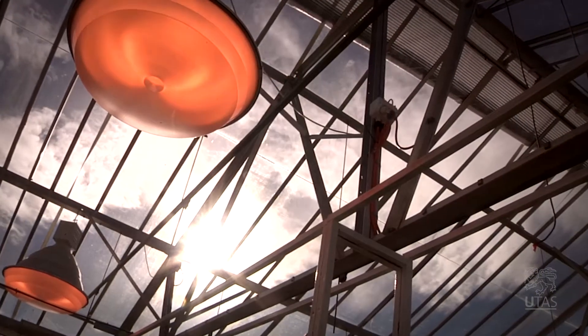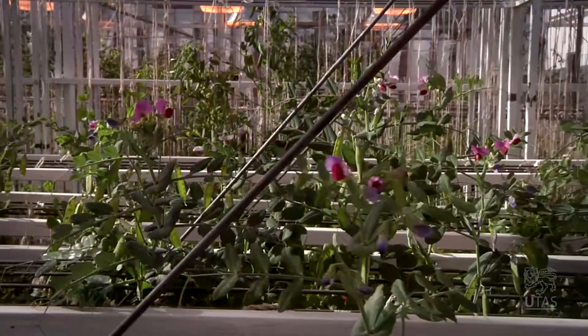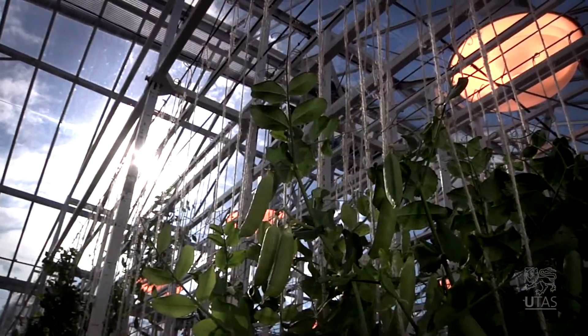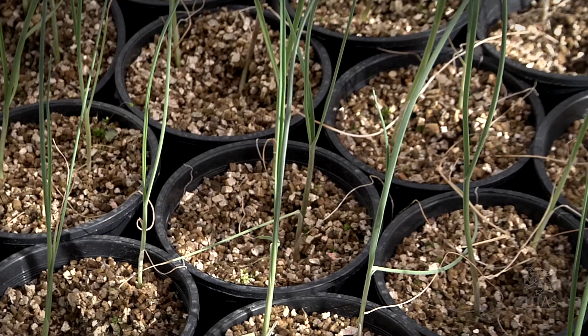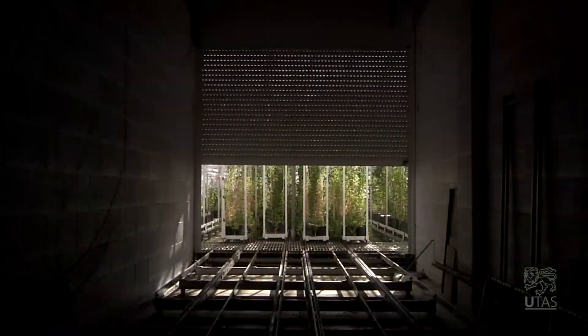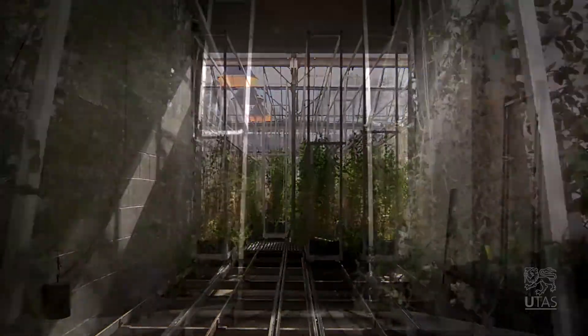One of the huge advantages we have here is a unique facility that enables us to simulate different seasons at any time of year. So regardless of the external day length, we can grow plants in whatever day length we want. While this kind of thing can be done in small growth rooms, here at the University of Tasmania we have a very unique facility which enables us to grow large numbers of plants — and being able to grow large numbers of plants is essential for this type of work.